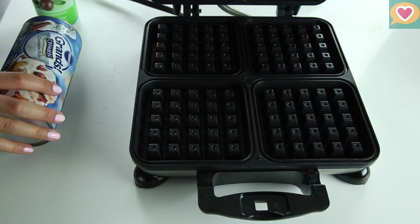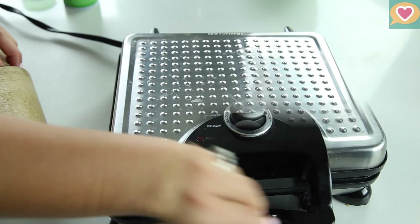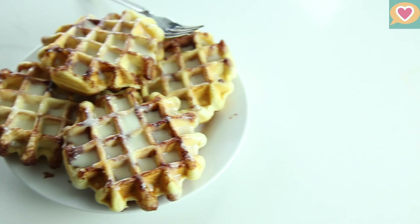Our first dessert is cinnamon rolls. Heat your waffle iron to medium and spray with a nonstick cooking spray. Place one cinnamon roll in each of the sections and close the lid. They should take about one to two minutes depending on your waffle iron. When they're finished cooking, remove them from your waffle iron and serve with your favorite frosting.